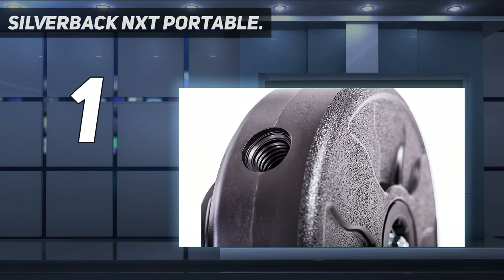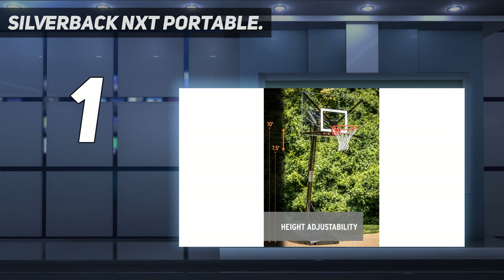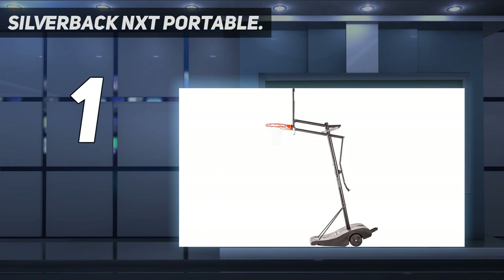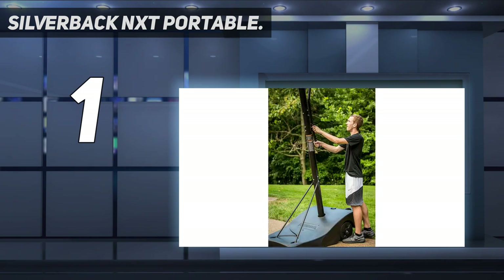The Silverback NXT comes with a covered breakaway rim, a 35-gallon base, and an adjustable height feature. The factor that sets it apart from the rest is the Infinity Edge Backboard. In terms of height adjustment, it is extremely user-friendly, and you can change the height of the rim from 7.5 to 10 feet in 6-inch increments.